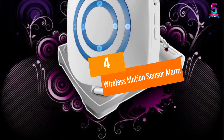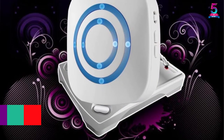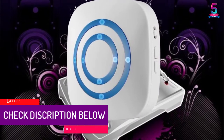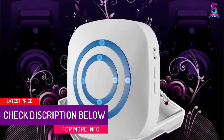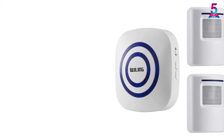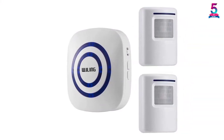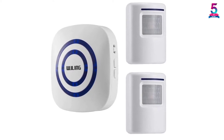At number 4: Wireless Motion Sensor Alarm. This is one of the simplest and easiest to install motion detector alarms. It's very simple and also comes with easy to follow instructions. You won't require additional tools or immense skills, but simply follow the directions. Moreover, it's a small piece and looks very basic.